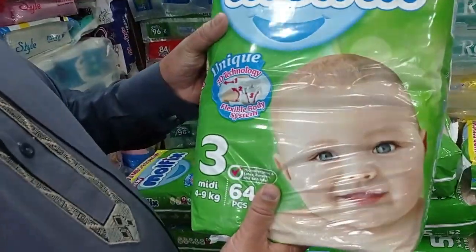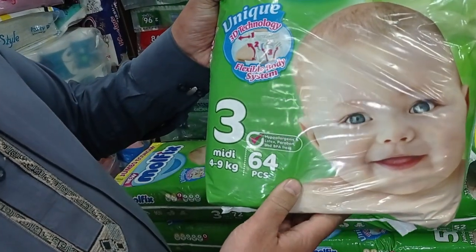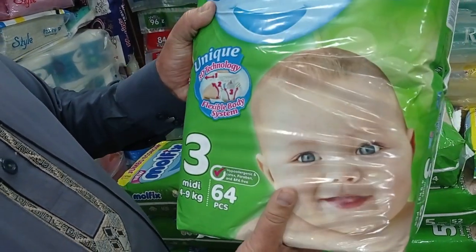Welcome back to my channel. My product today is baby diapers — it is necessary for every house with a child. Today I have come to Rawalpindi to tell you the wholesale rate of baby diapers. I have come to their shop and I will tell you the rate. This is Malfix Diaper.